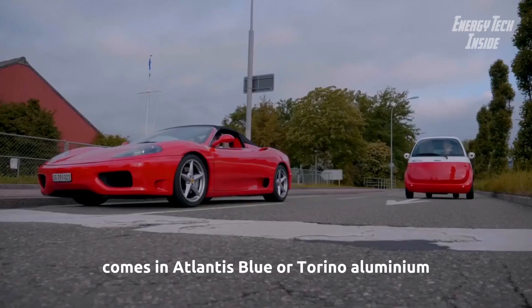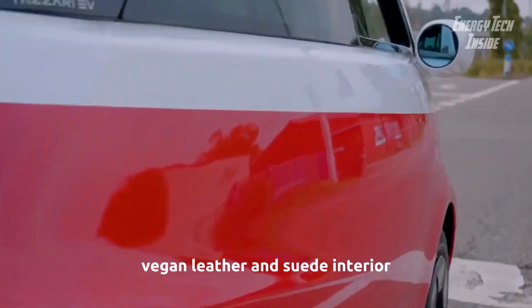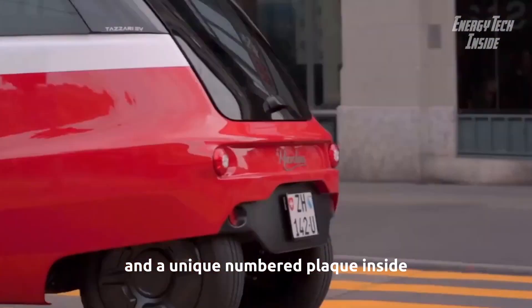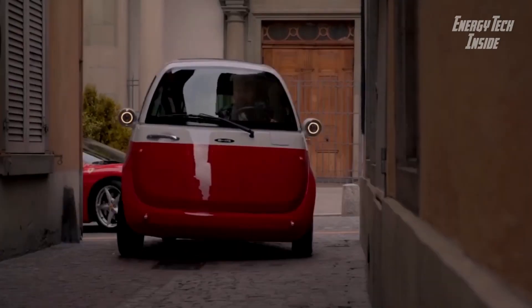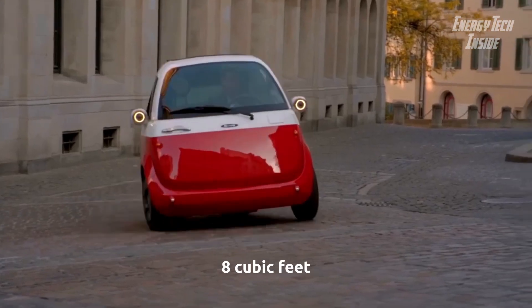The Pioneer Edition is equipped with the 10.5 kilowatt-hour battery, comes in Atlantis Blue or Torino Aluminium, and includes a sunroof, vegan leather and suede interior, portable Bluetooth speakers, and a unique numbered plaque inside. According to Inside EVs, cargo capacity is a rather capacious 230 liters — 8 cubic feet.